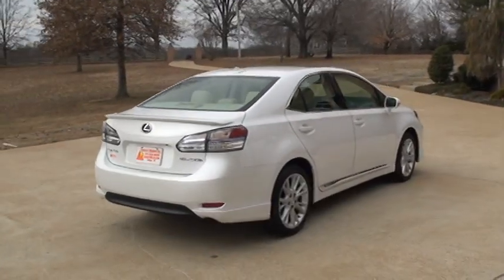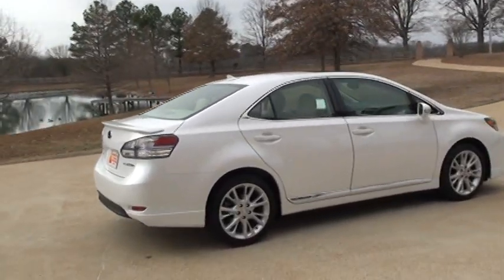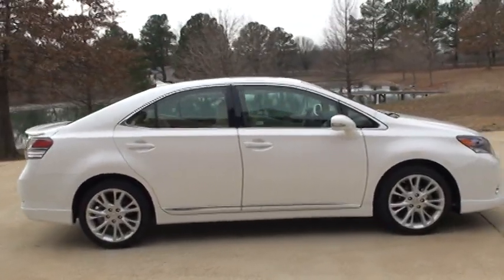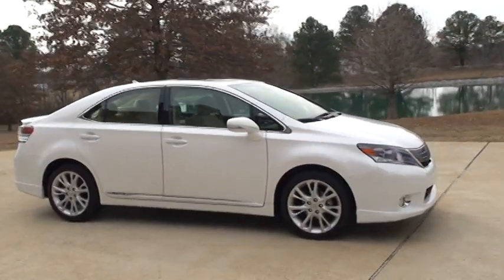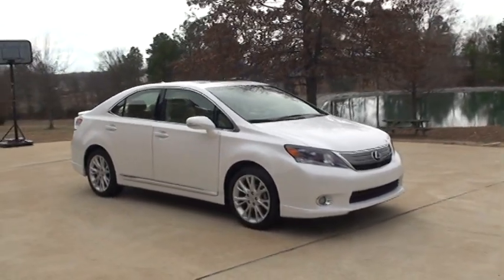This car is for you if you want a hybrid, luxury, and a high-tech car. Why drive a Prius when you can drive one of these? You get the reliability of a Lexus, the luxury, and the fuel economy.